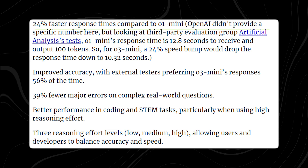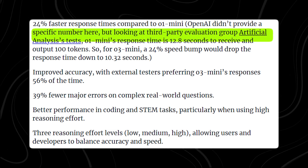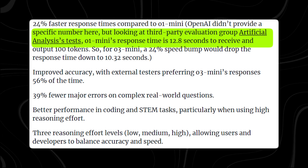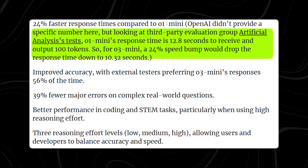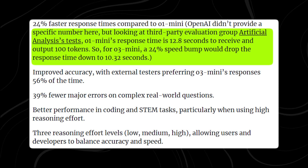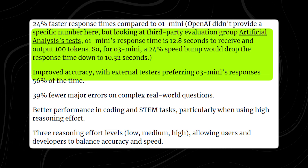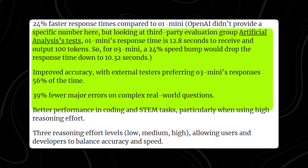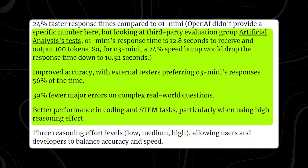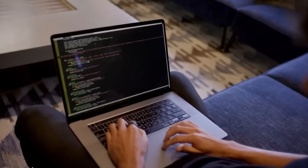One of the most notable improvements is speed. While OpenAI hasn't disclosed exact figures, external benchmarks suggest that O3 Mini processes 100 tokens in 10.32 seconds, compared to 12.8 seconds for O1 Mini — a 24% increase in speed. Additionally, third-party testers preferred O3 Mini's responses 56% of the time over O1, particularly for STEM-related queries. The model also reduces major errors by 39%, making it significantly more reliable for real-world problem solving.